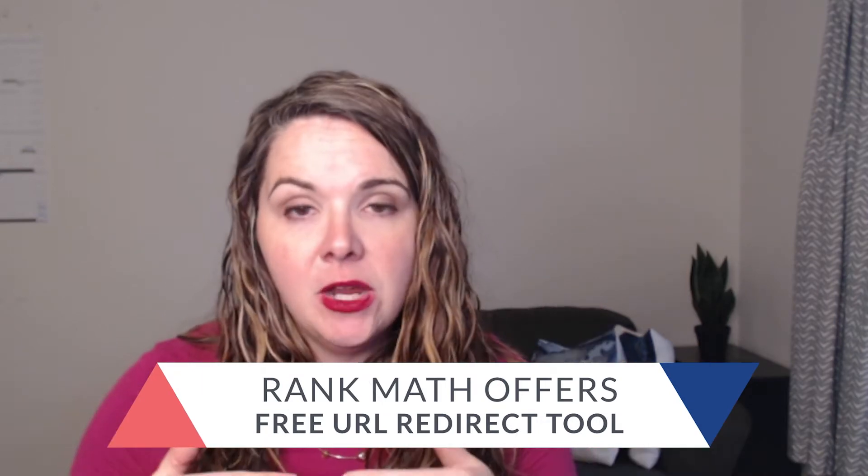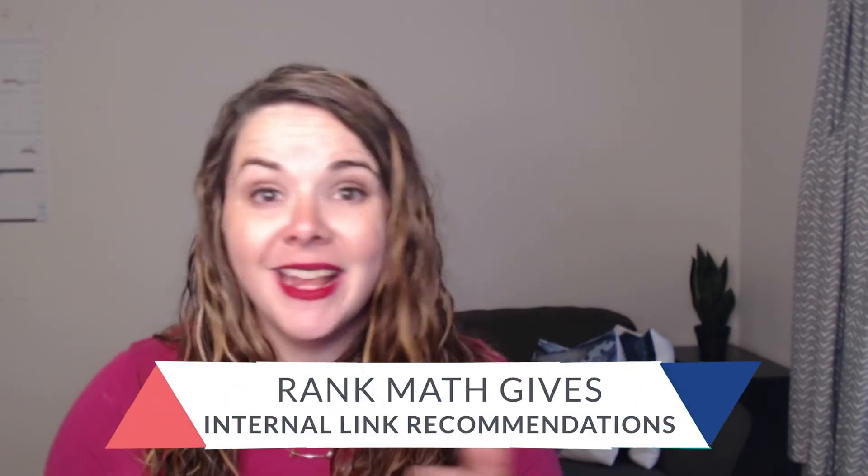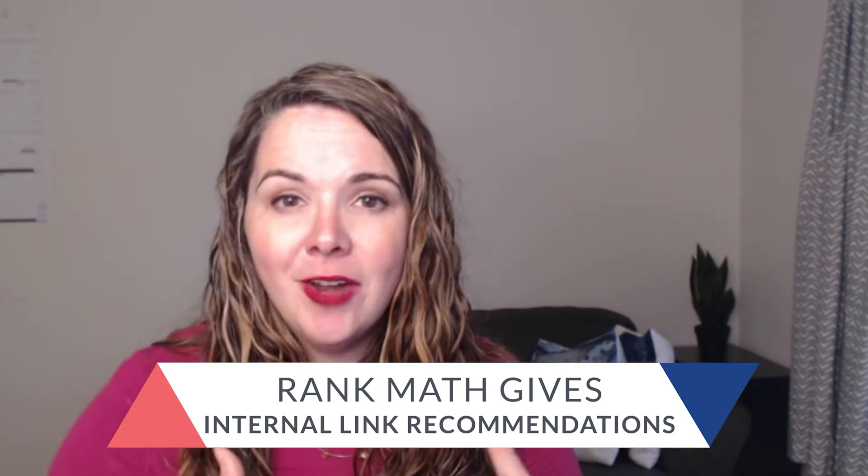Yoast doesn't automatically redirect things if you move them from one place to another in the free version. But Rank Math has a 301 redirection tool built right into it. So if you decide to change the permalink or the slug on your blog post, Rank Math will automatically set up a redirect for you, so you don't have to worry about that. And Yoast Premium has internal link recommendations, but not in its free version. Rank Math does include that in its free version, so it can say you've written about this before in this blog post — let's try to link those two together, so people who find this blog post will head over to that one.